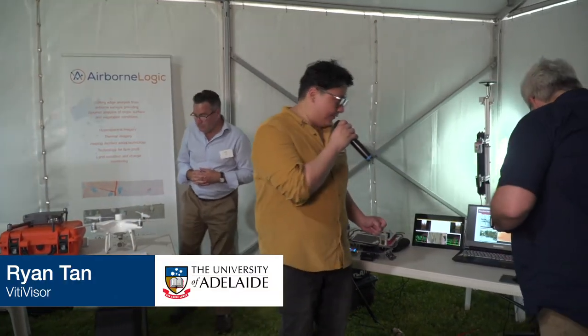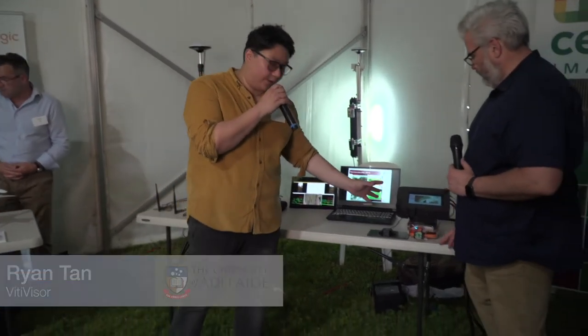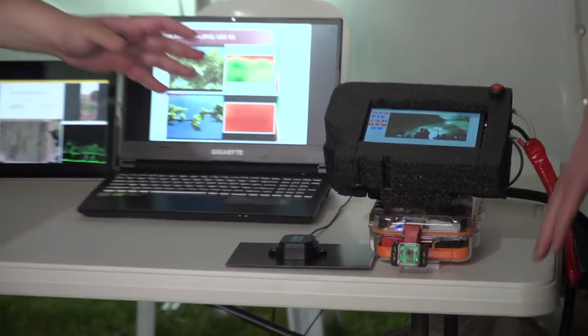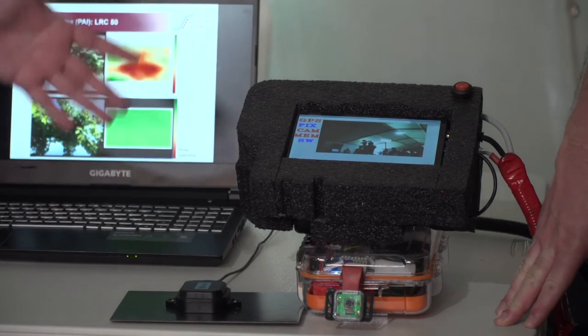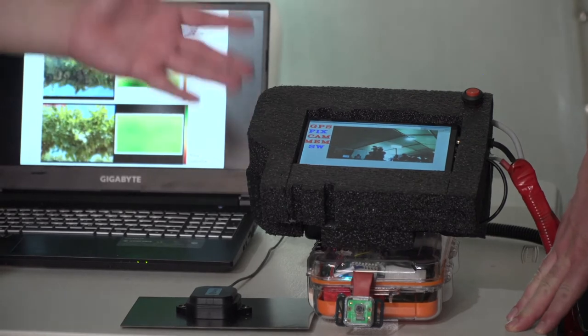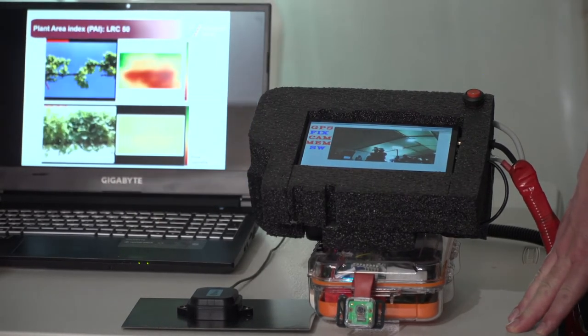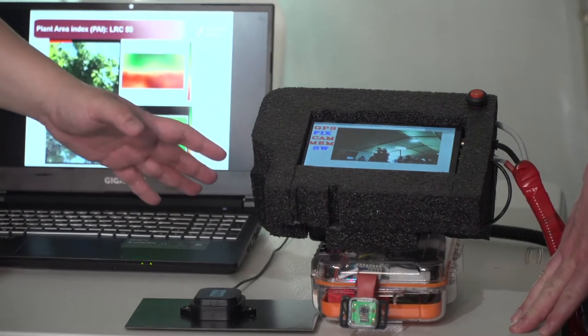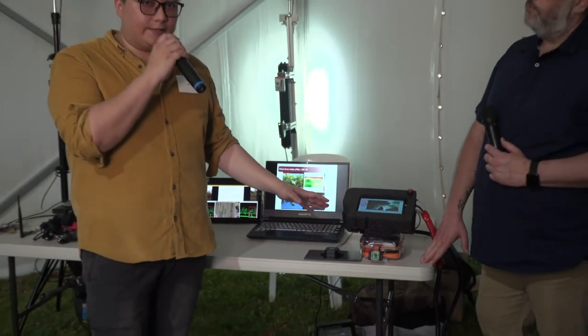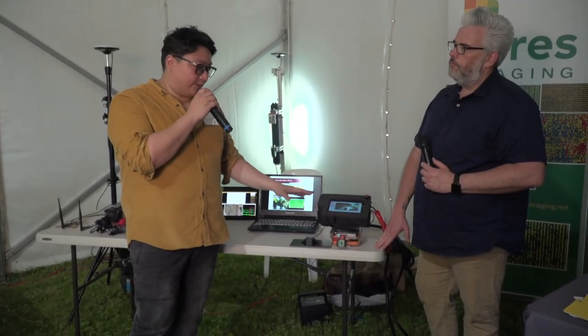Ryan takes us through the two different products. One is called the VTbox 2.0 — a handheld device that you can either carry throughout the farm or attach onto a mule or quad bike. While you're doing pruning or other farm tasks, it can still take incidental photos of the farm. It has high-accuracy RTK GPS data up to three centimeters, giving geospatial data plus plant information, which is really useful when combined together.